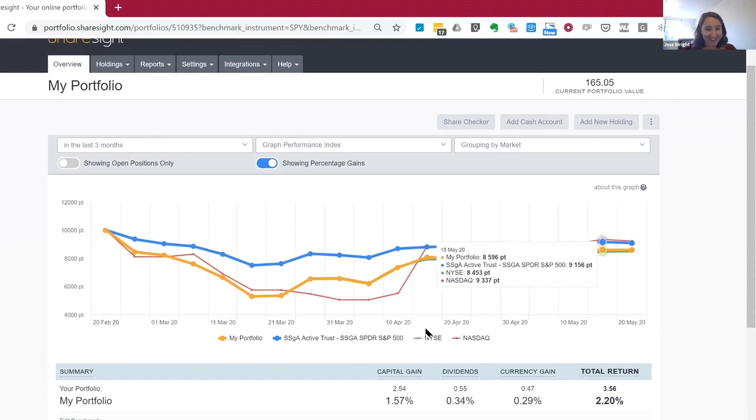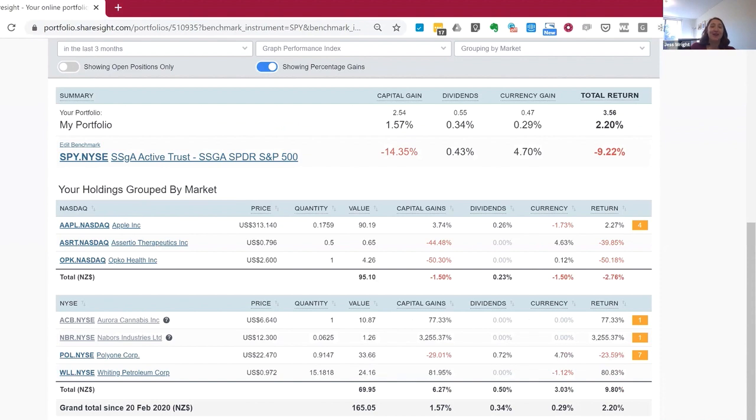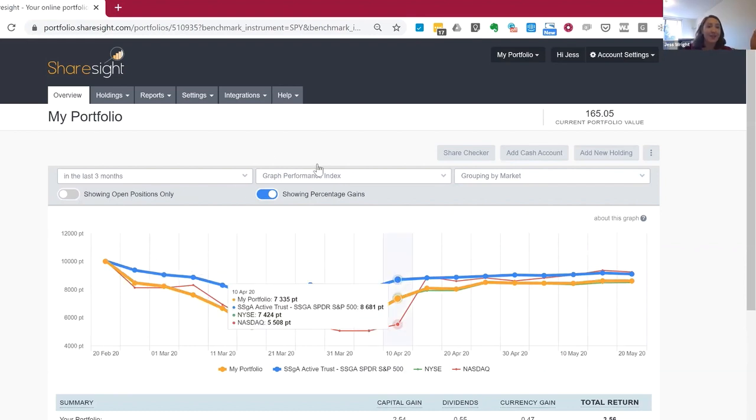Scrolling down, we have an itemized list of holdings. On US stocks and markets, ShareSite has end-of-day pricing, updated at the close of day. You can see we calculate your capital gains and dividends, and that all-important currency fluctuation, which is obviously very important when investing overseas in US markets. If I jump into Apple, we go to what we call the individual holding page, where you can see a graph of the stock with date range options and multiple graphs. ShareSite also automates all the dividends you've received since you first purchased into that stock, with data going back 20 years. We also handle corporate actions automatically.